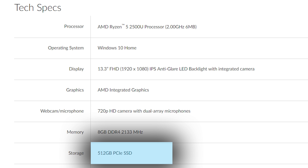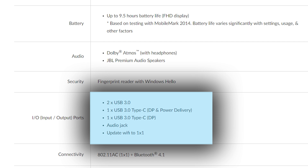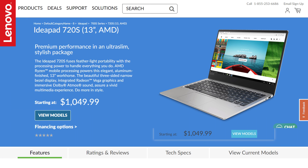It also comes with a 512GB PCI Express SSD, fingerprint reader, Dolby Atmos, 802.11ac WiFi, and Bluetooth 4.1. Then there's two USB 3.0 ports, one USB 3.0 Type-C with power delivery, which gives you more juice than your usual USB port, a regular USB 3.0 Type-C port, and an audio jack. You can get this at Lenovo's site for $1,049, which, with the exception of Bluetooth and the PCI Express SSD, is a seemingly high price compared to Acer's offerings.